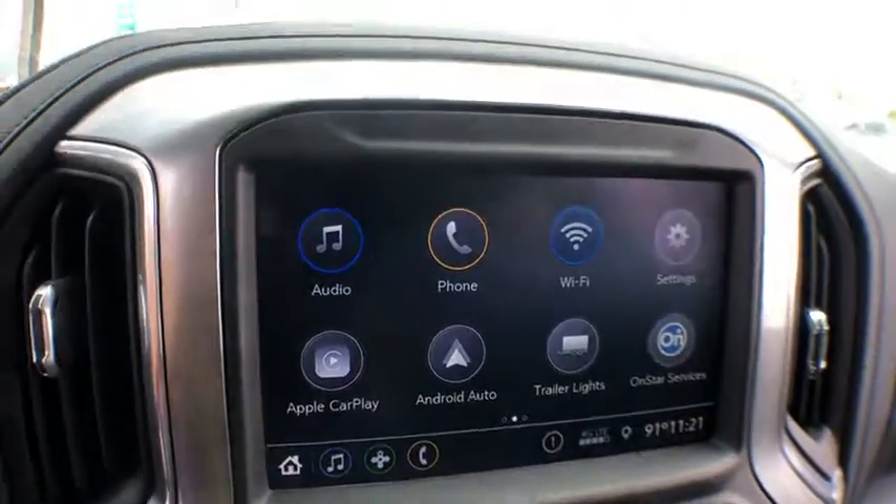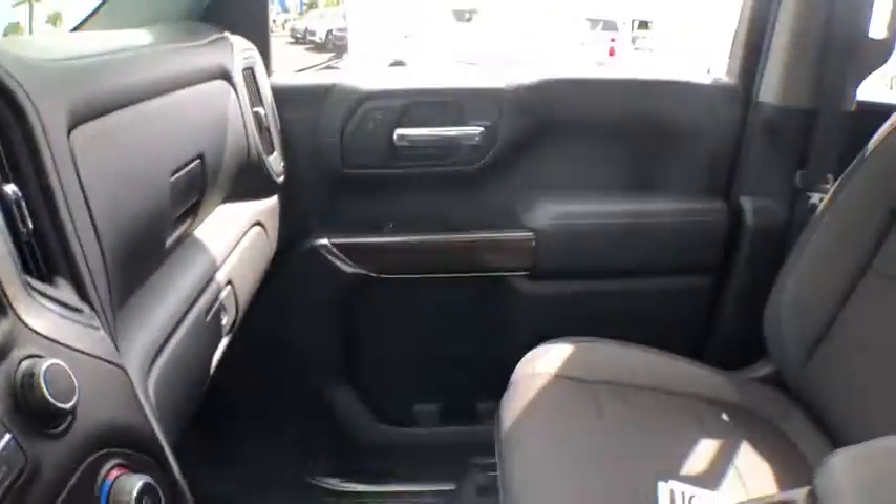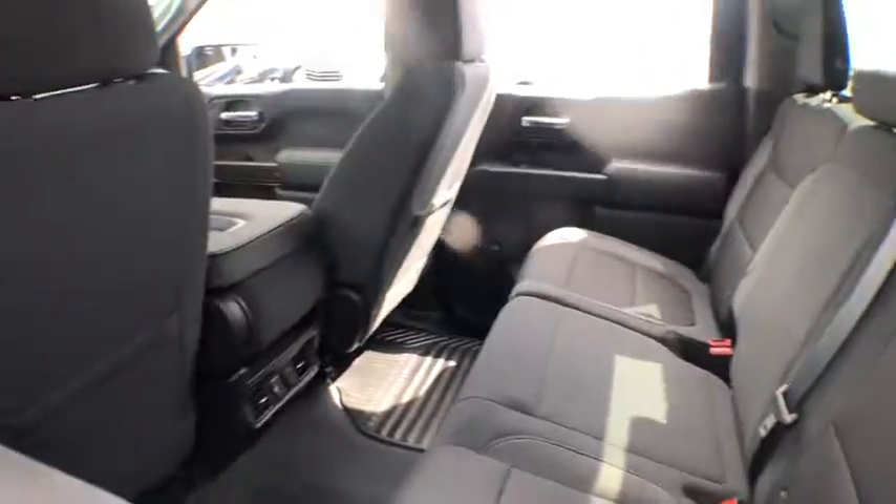Power windows. Heated steering wheel. Power door locks. Trip computer. Electronic stability control. Compass. Dual zone climate control. Remote keyless entry. Tachometer.